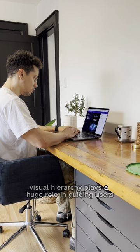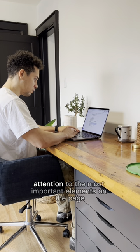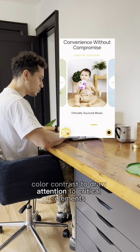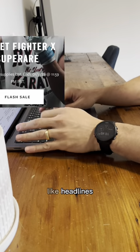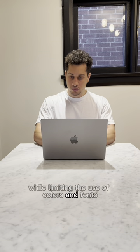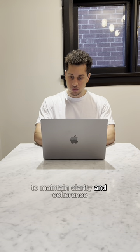Visual hierarchy plays a huge role in guiding users' attention to the most important elements on the page. We use size, color, and contrast to draw attention to critical elements like headlines, key benefits, and CTAs, limiting the use of colors and fonts to maintain clarity and coherence.